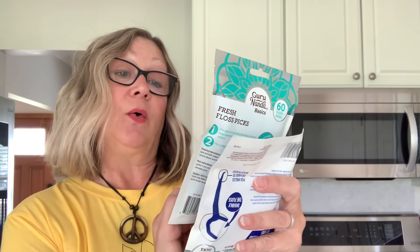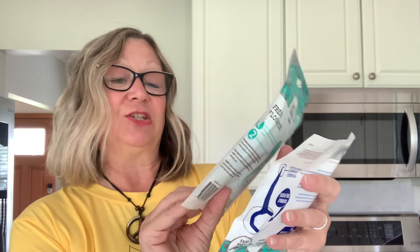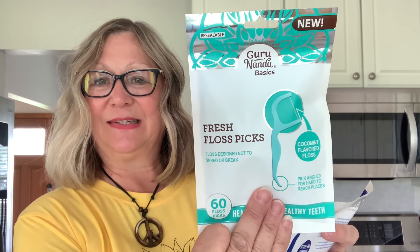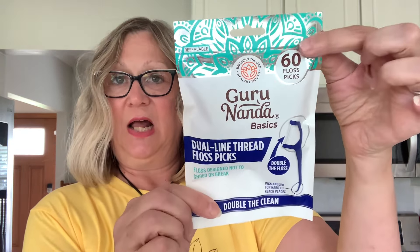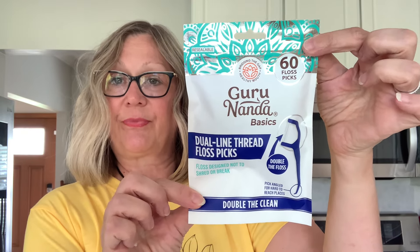I also picked up these Guru Nanda basics. We have the cocoa mint flavored floss fresh floss picks — cocoa mint right there and you get 60 in here. Very nice. And then we have the dual line thread floss picks by Guru Nanda, and you get 60 in here as well. So very nice finds.